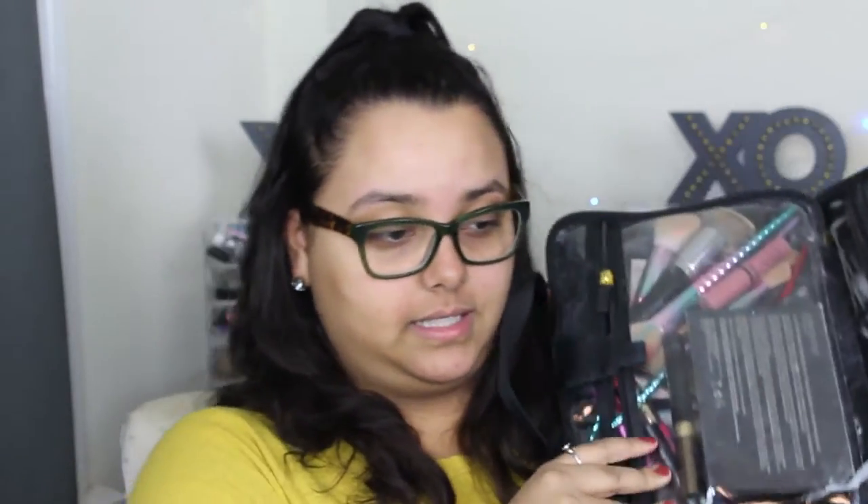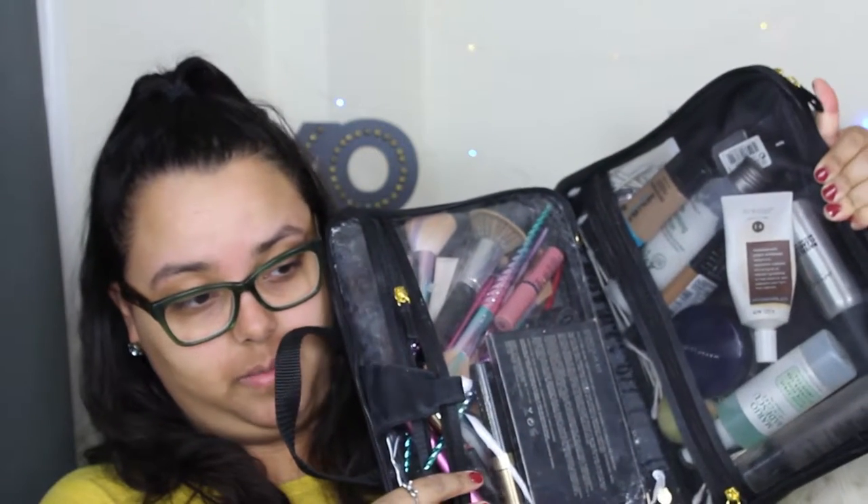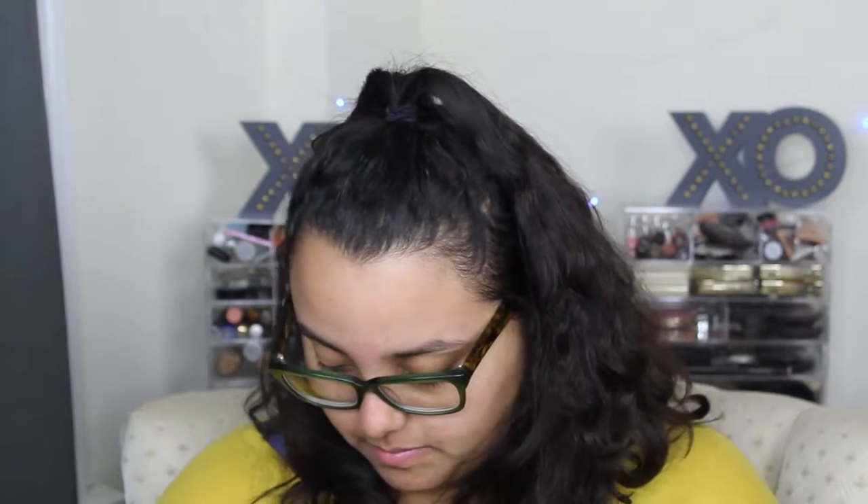I don't travel too often. Usually when I do travel it's for work or to visit family, and that happens a few times a year. Then this main section opens up — this is where all the good stuff is. I have all my makeup products and skincare things in here, so I'm gonna pull out all my brushes and talk about them briefly.